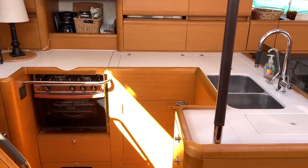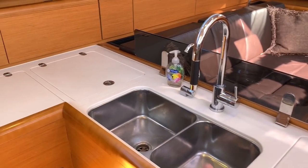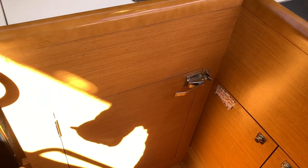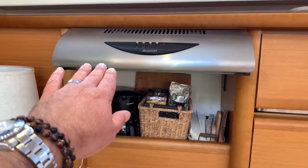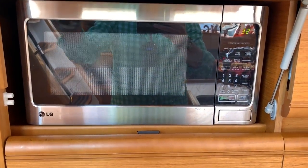Directly across from the nav station is our galley. They've done a phenomenal job here — lots of countertop space, a dish drying rack, double stainless steel sinks, and a full dedicated freezer-refrigerator with side door access. There's a three burner stove and oven, an overhead vent that actually vents everything overboard, and a microwave.